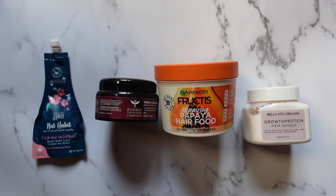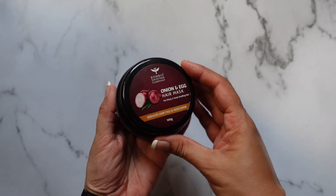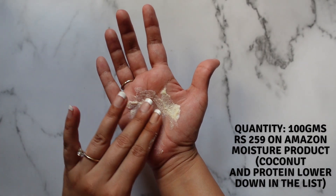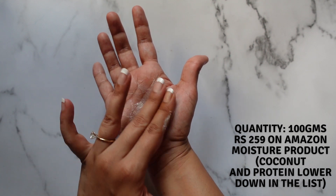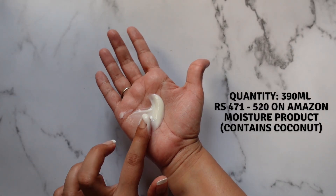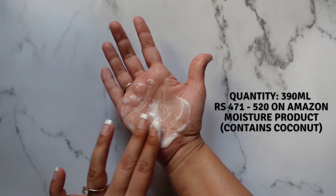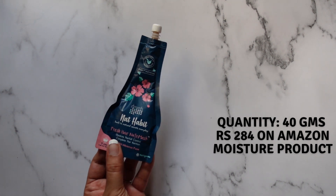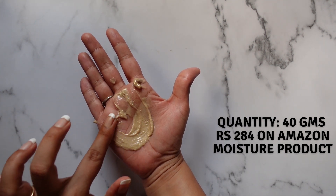Next, hair masks. Under the budget category we have these options, again arranged from lightest to heaviest. The lightest is the Bombay Shaving Company Onion and Egg Hair Mask. Then the Garnier Fructis Hair Food, which can be used as a conditioner, a hair mask, and also as a leave-in conditioner. And finally the Bella Vita Growth Protein Hair Mask. I also tried the Nut Habit Fresh Hair Nutri Mask — I used it twice, but to be super honest, it didn't really do much for my hair, so even though it falls under the budget category, this is not a product I would recommend.